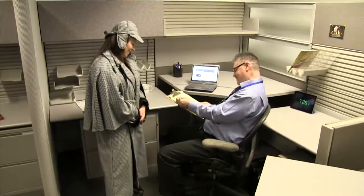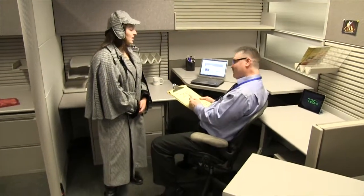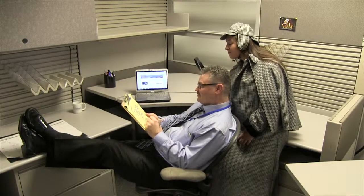There are no secrets to accurate in-home estimates. Preparation, thoroughness, and follow-through will get you there every time.